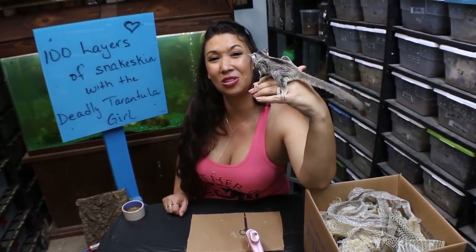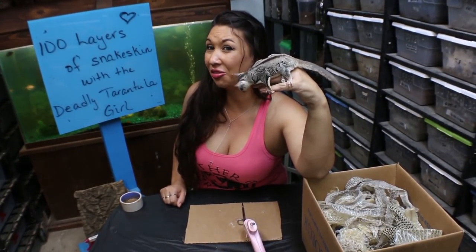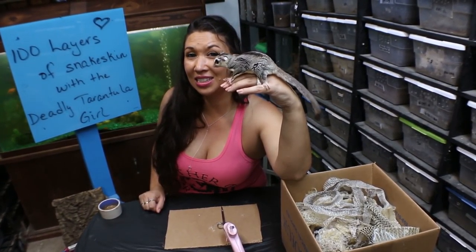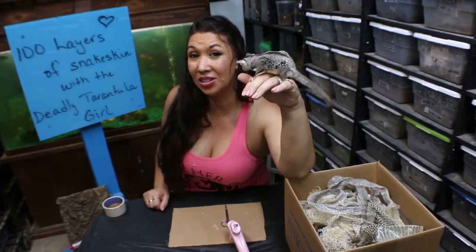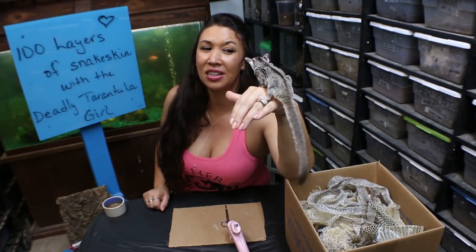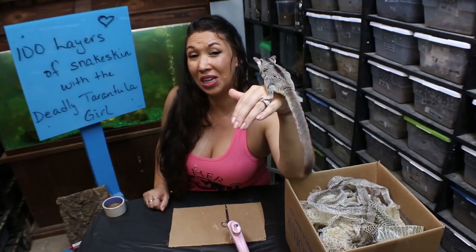Deadly Tarantula Girl coming to you from my private Serpentarium tonight to bring you something a little bit different. This is a 100 layer challenge, and tonight I'm going to put 100 layers of snakeskin all on top of each other, and you guys are going to learn a little bit about each species as we go.